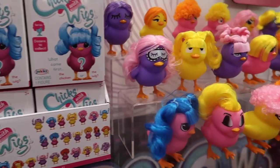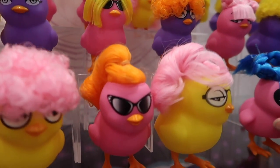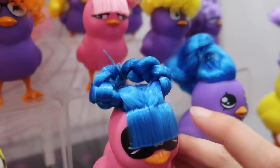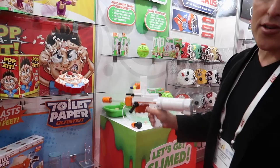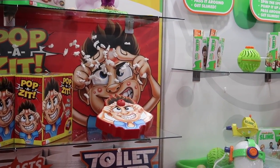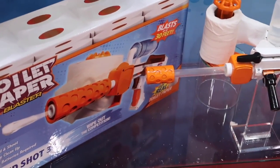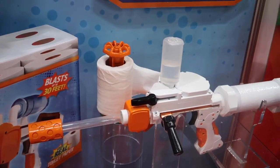There's a new toy called Chicks with Wigs and they're so neat and collectible. Look at all the wigs! These are hilarious, I love them. This is the toilet paper blaster - it's a spitball. Toilet paper blaster comes out in the fall, so several months away from hitting stores. But that is so cool.